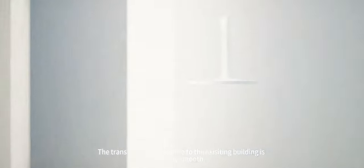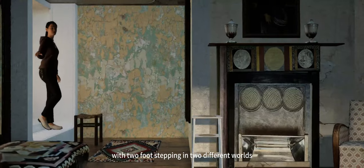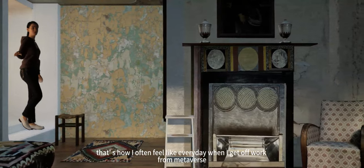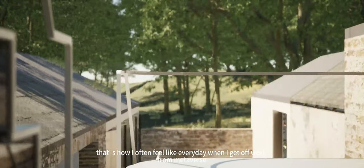The transition from my cube to the existing building is oddly smooth. It felt like I was stepping into two different worlds, but honestly that's how I usually feel when I get off work from my reverse these days.